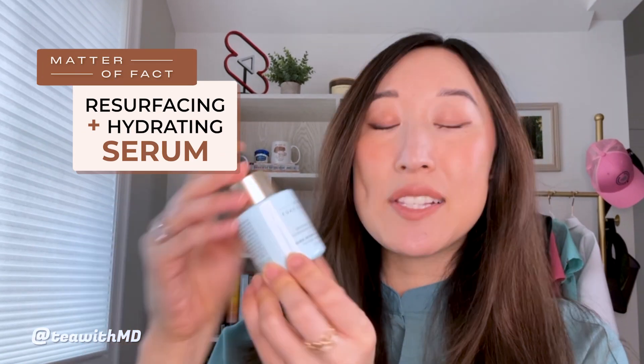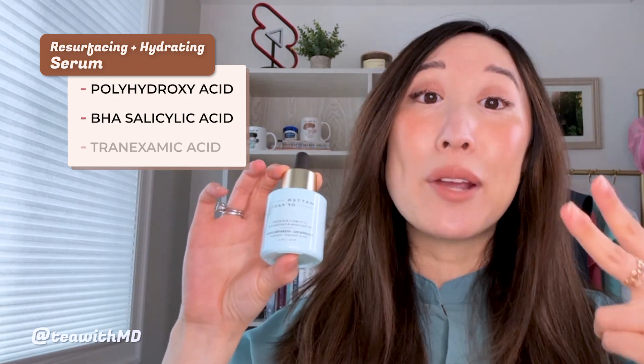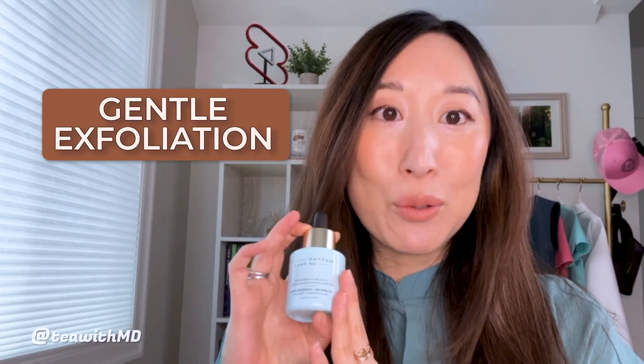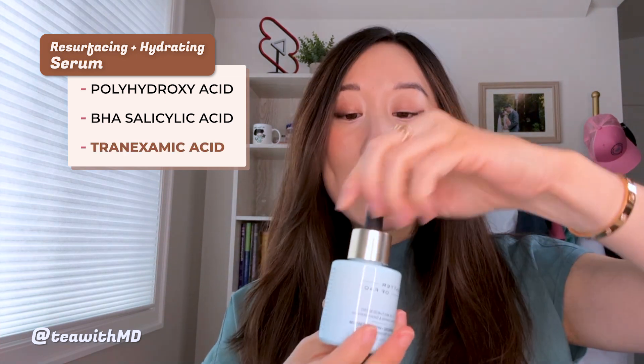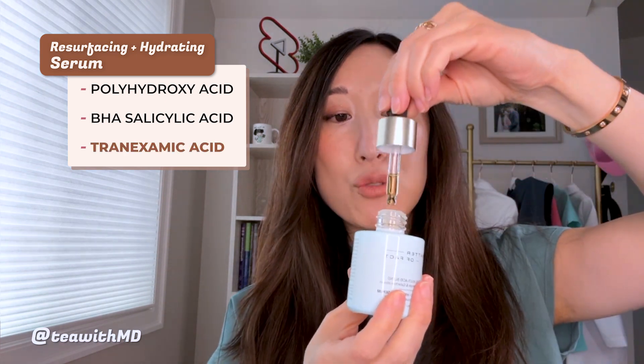Next, let's talk about the Resurfacing and Hydrating Serum. This has a combination of multiple acids: polyhydroxy acid, BHA salicylic acid, and tranexamic acid. This serum is all about gentle exfoliation, and my favorite ingredient in this has to be the tranexamic acid, which we use all the time to treat dark spots.